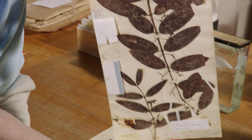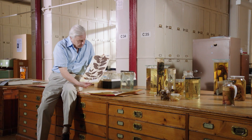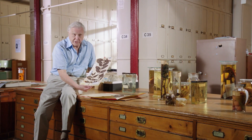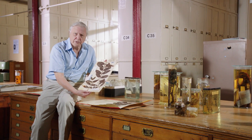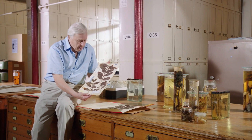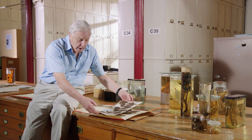Back in 1874, this specimen was sent back from the island of Rodriguez in the Indian Ocean of a tree they called the Café Maron, a kind of coffee. It was preserved here, given a Latin name, and put in the herbarium.